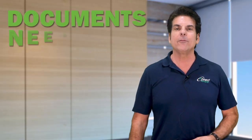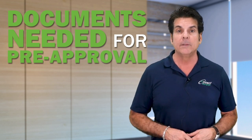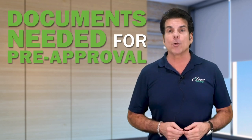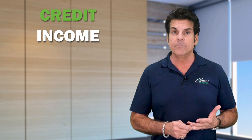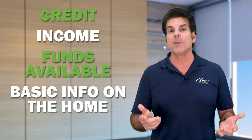Hey everybody, I'm here to share some information with you today about the pre-approval process and specifically the documentation you need to get a pre-approval for a loan. Now when a lender is evaluating your qualifications to purchase a home, they're looking at four basic things: your credit, your income, the funds available to complete the transaction, and some basic information about the home you may be considering.